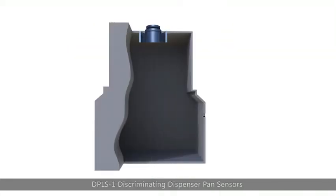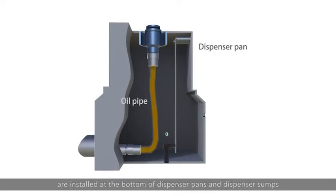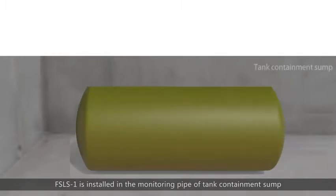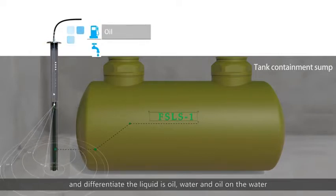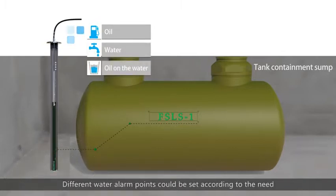DPLS 1 discriminating dispenser pan sensors are installed at the bottom of dispenser pans and dispenser sumps, quickly and accurately detecting the presence of oil or water and differentiating between the two. DPLS 2 is installed in a groundwater monitoring well to monitor the liquid present and differentiate among liquid soil, water, and oil on water. Different water alarm points can be set according to need.